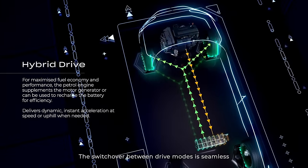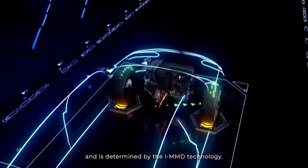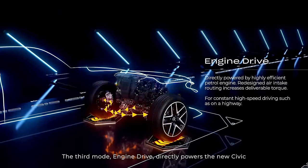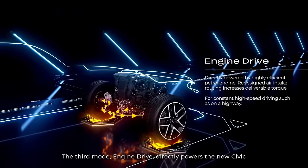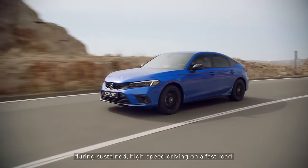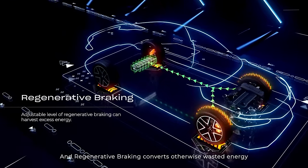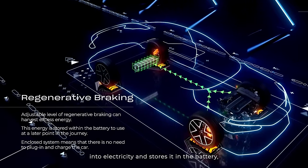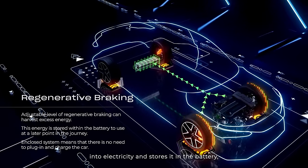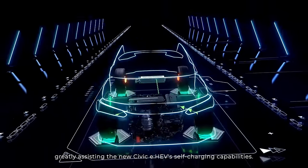The switchover between drive modes is seamless and is determined by the iMMD technology. The third mode, engine drive, directly powers the new Civic during sustained high-speed driving on a fast road. Regenerative braking converts otherwise wasted energy into electricity and stores it in the battery, greatly assisting the new Civic eHEV's self-charging capabilities.